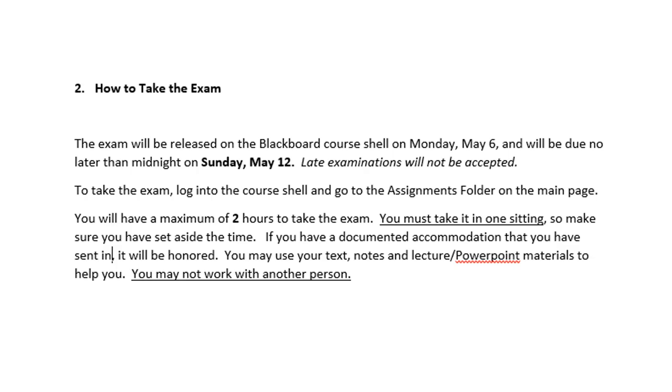To take the exam, all you have to do is go into the course, go to the Assignments folder, open up the Final Exam folder, and start it. You're going to have a maximum of two hours to take the exam, and you must take it in one sitting, so make sure you have set aside the time.